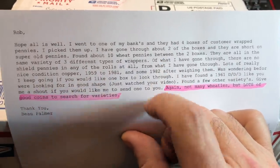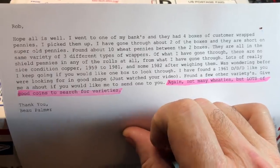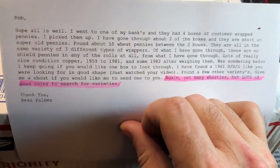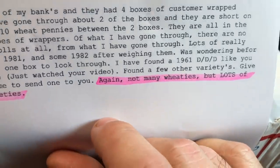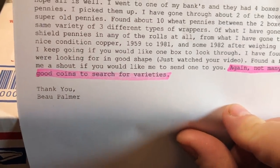I even mentioned it in one of my live streams. He said he's only found 10 wheat pennies in the two boxes he's hunted so far, but a lot of old, good-looking 59 through 81 and some 82 copper cents that maybe I could check for some varieties. Not many wheats, but lots of good coins to search for varieties.